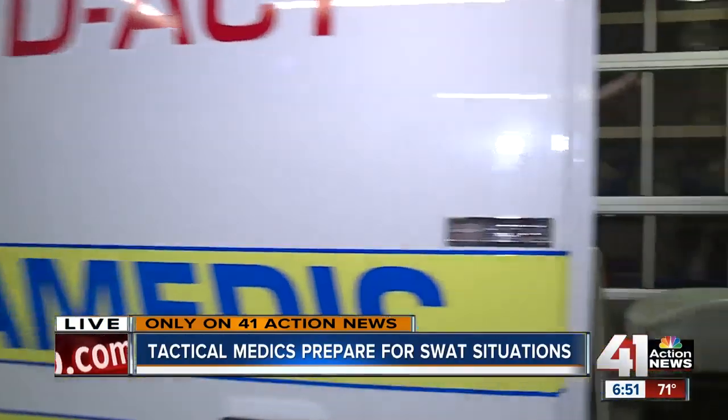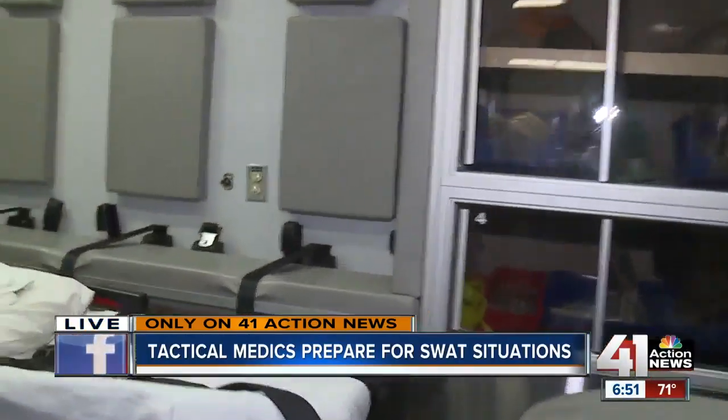Some pretty cool access you got, Charlie. It really is, Tom, and it all boils down to the numbers. Over the last four years, Johnson County Med Act has been responding to more and more SWAT-related calls. So the chief here for Med Act wanted his paramedics to not only be ready to work in the back of an ambulance like you normally see them, but also in the back of an armored vehicle. And he invited us along to get that behind-the-scenes look at the training it takes to make a tactical paramedic.